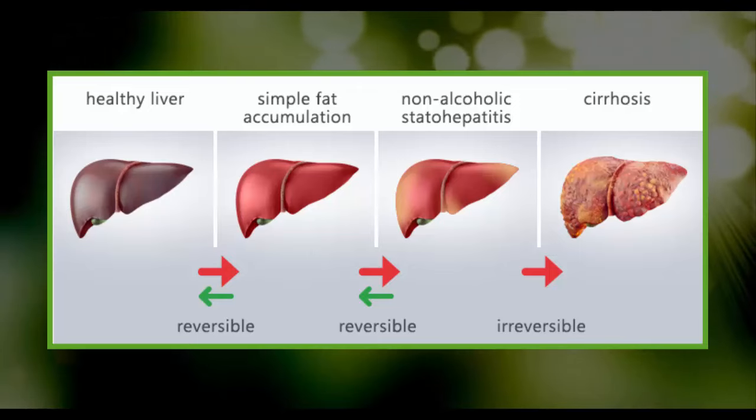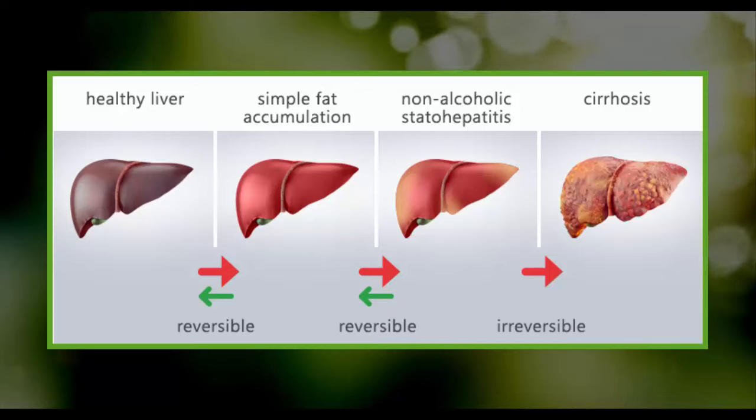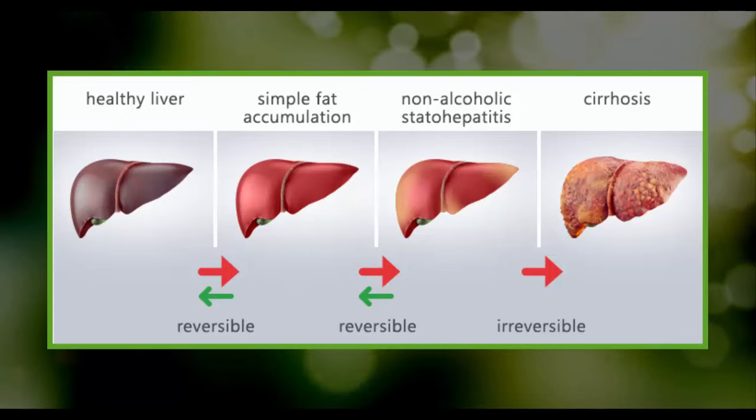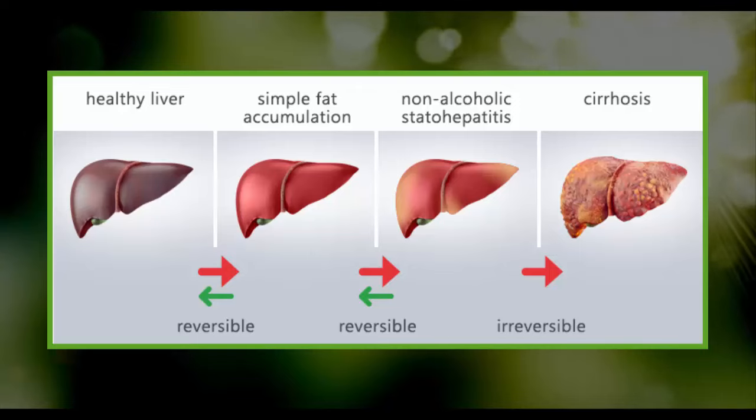Fatty liver disease can be caused by two different factors. Alcoholic liver disease is common in alcoholics — it involves a condition in which the blood can't break down alcohol properly and causes an additional burden to the liver. The non-alcoholic fatty liver disease is the most common liver issue in the West, usually noticed in obese and middle-aged people. The condition describes excessive fatty build-ups in the liver.